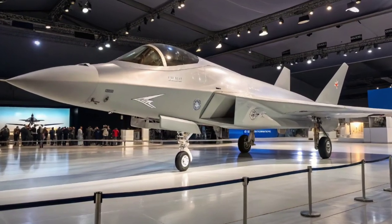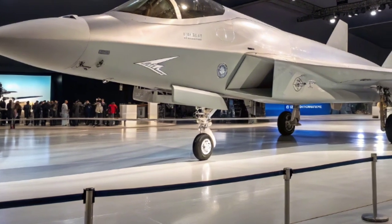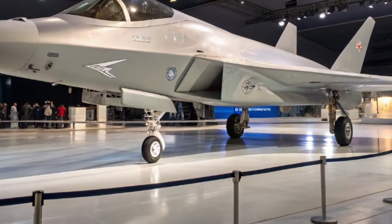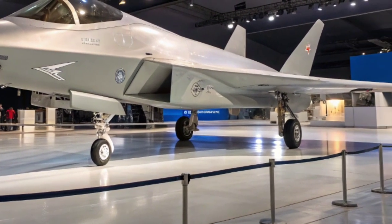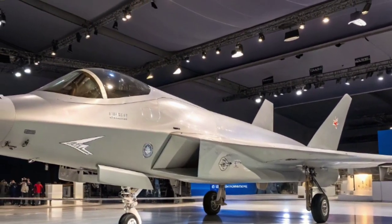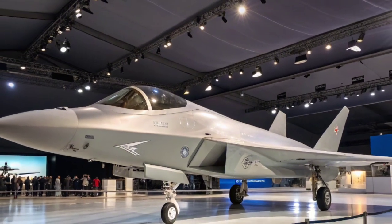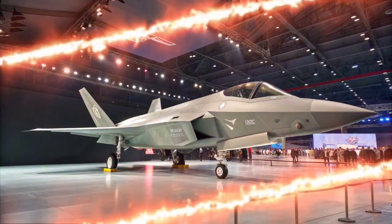The Boeing F-47 NGAD isn't just another fighter jet. It's the aircraft built for a future where speed, stealth, and AI decision-making decide who controls the skies. And today on Lux Lane, we're diving into the program everyone is whispering about but very few truly understand. So let's get straight into the future of American air superiority.